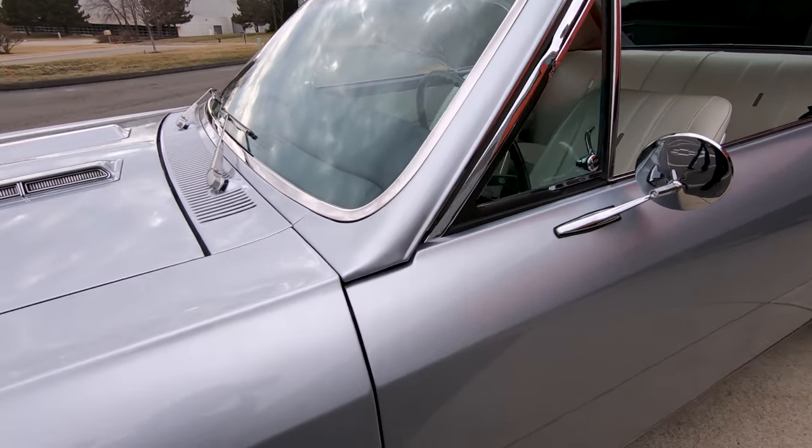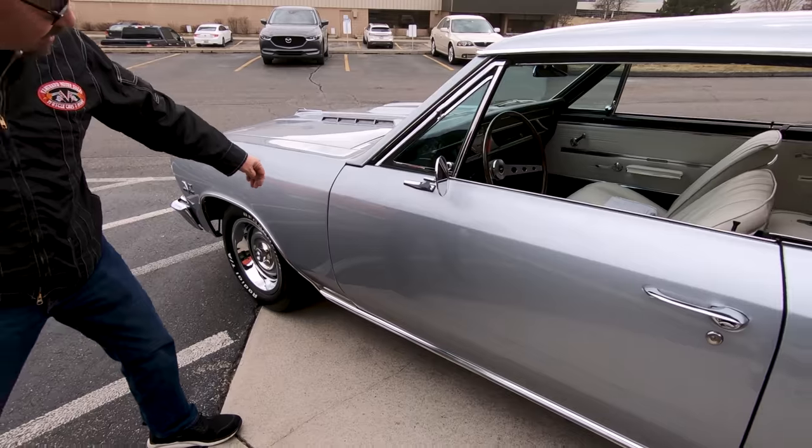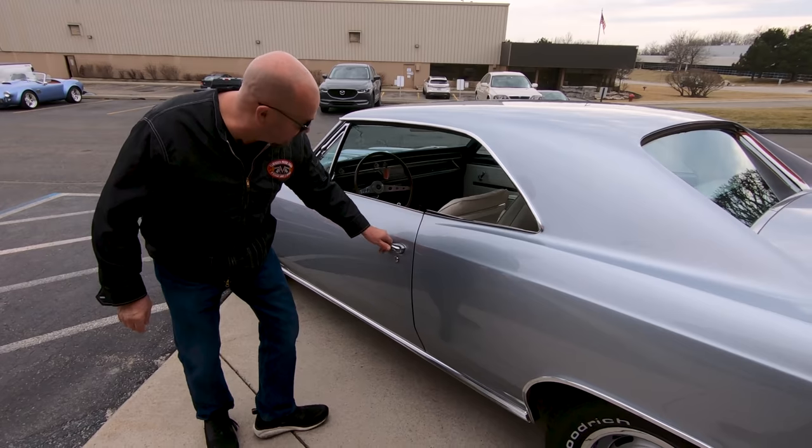Of course it is a four speed. It is a real Super Sport. Just looking absolutely beautiful. You see how everything lines up nice. All these body lines look great.